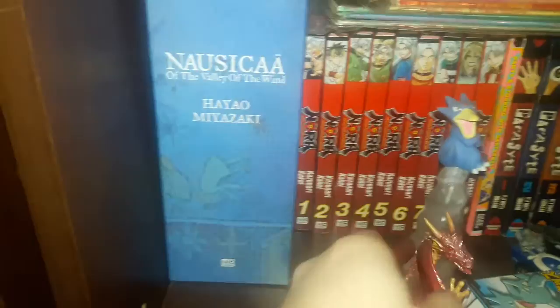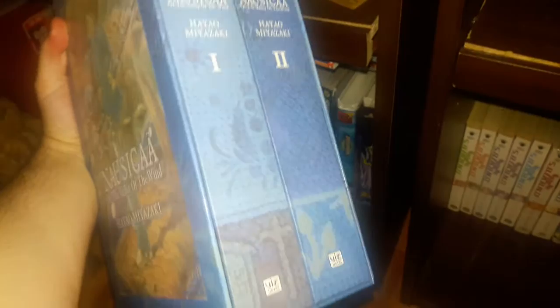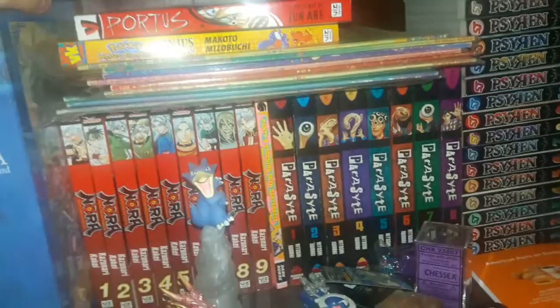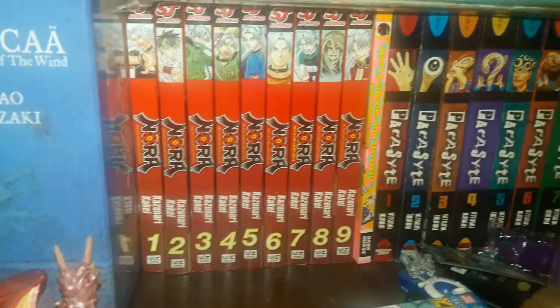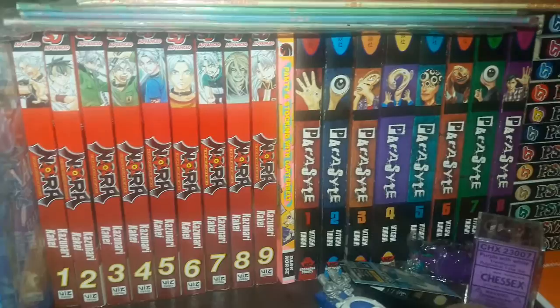Nausicaä of the Valley of the Wind — this is a box set. Here are the two volumes that come in it, along with a double-sided poster. I sometimes see it go for between 30 and 40 dollars. The Last Chronicle of Devildom volumes 1 through 9 — still waiting for the sequel series to get an English release. Panty and Stocking with Garterbelt — that's just one volume. Parasyte volumes 1 through 8.